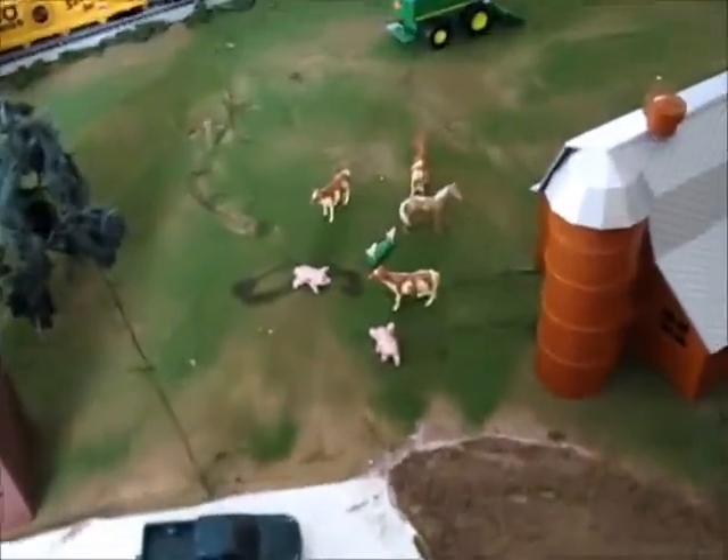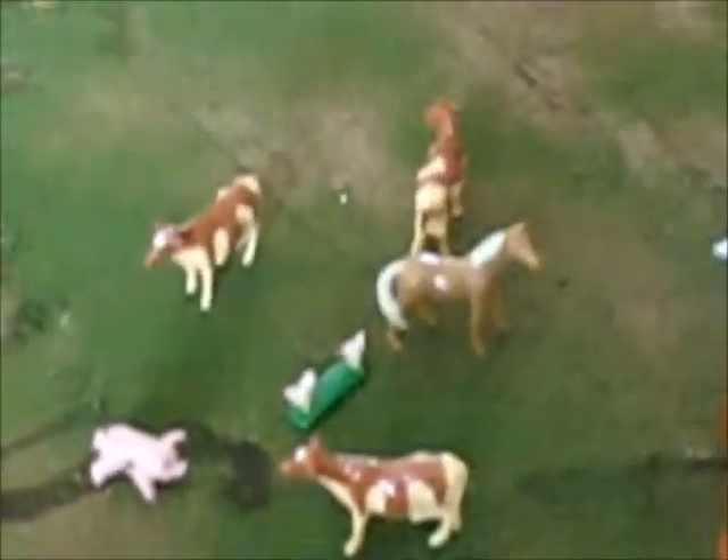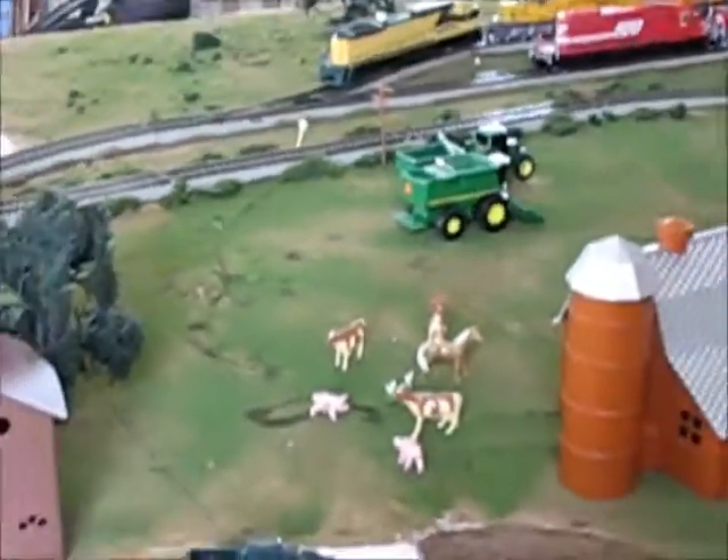I found some more animals for the farm. The original three are right there. And we found two chickens, a horse, and two more cows. I'm pretty sure there are more animals hidden in this house somewhere — I just have to find them.